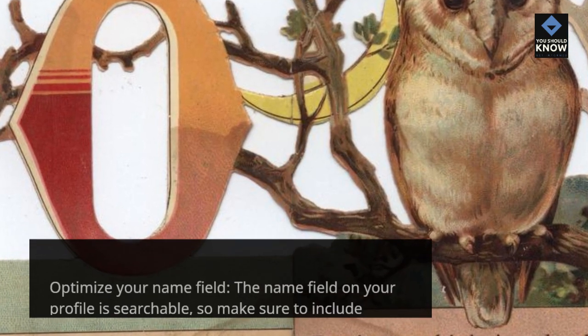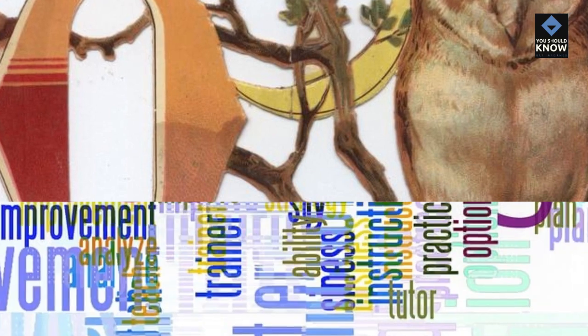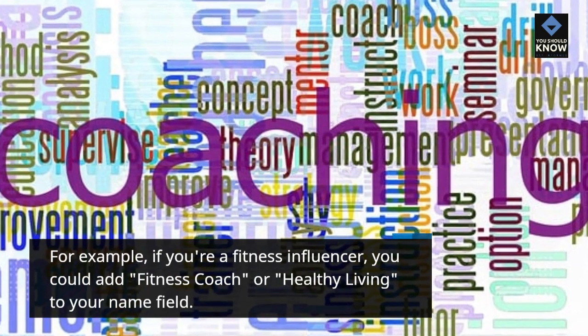Optimize your name field. The name field on your profile is searchable, so make sure to include keywords related to your niche or brand. For example, if you're a fitness influencer, you could add 'fitness coach' or 'healthy living' to your name field.